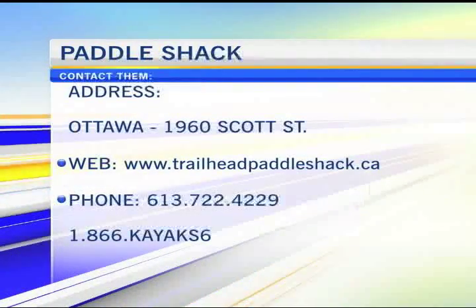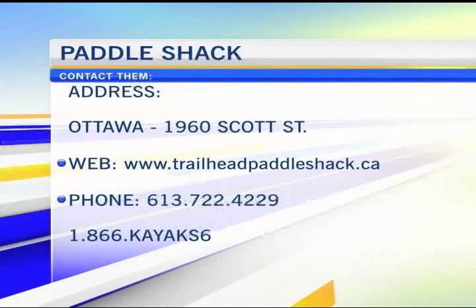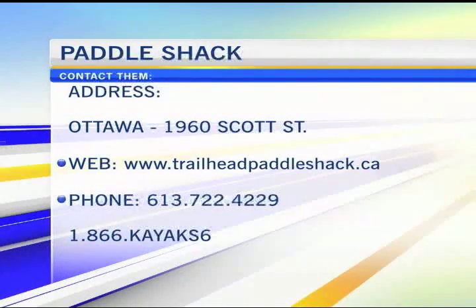It's listed right there on your screen in terms of where they're located at 1960 Scott Street. The information can also be found on their website at trailheadpaddleshack.ca.